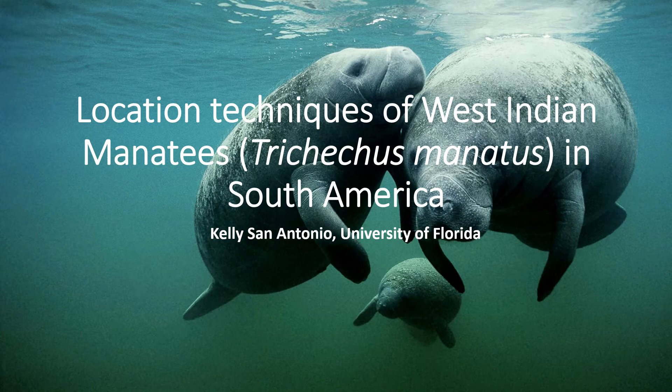Hi all, today I'm talking about location techniques of West Indian manatees, Trichechus manatus, in South America.